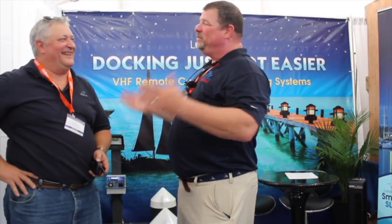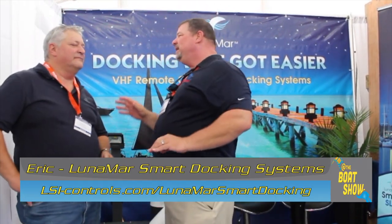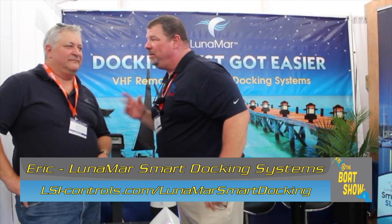I'm here with Eric. Very good, how are you? I'm doing good — so far it's a little warm down here, which I didn't expect, but it's good. Lunamar Smart Docking Systems. You told me about this a second ago — very impressed. Tell me more.